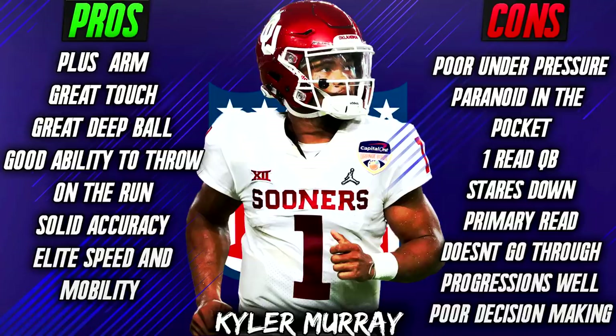He has happy feet in the pocket — you're going to see him tap his feet quite a lot because he's paranoid of pressure. He can't handle pressure coming in and he is very, very poor against it. He doesn't really have that ability to reset as a passer. He's really a one-read quarterback. If it's open, he's going to throw to it. If it's not open, he will look to run or he will throw it up.